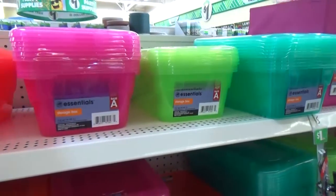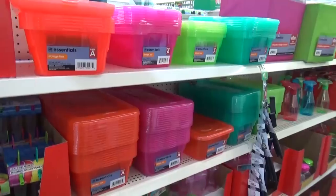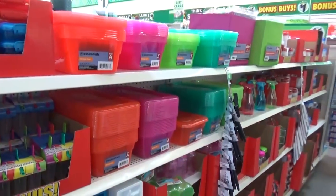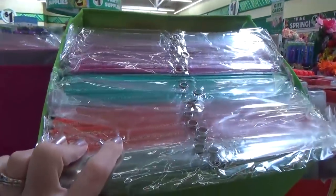Next to the bonus buy area, they also had a lot of new storage bins — small plastic ones with lids in really fun colors, and collapsible storage containers as well, also in lots of different colors.